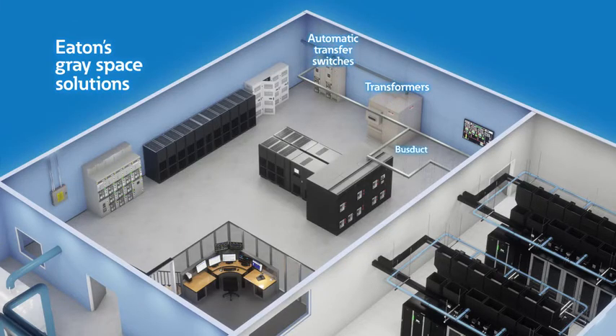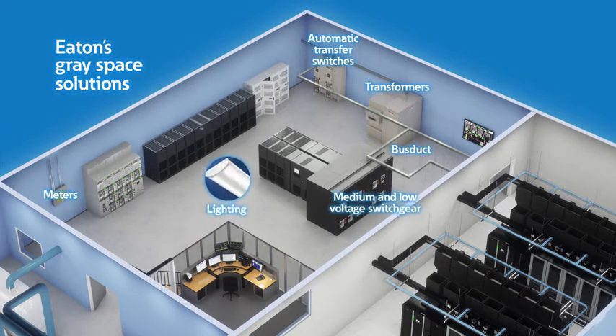Eaton's gray space solutions also include transformers, automatic transfer switches, bus duct, medium and low-voltage switchgear, meters, lighting, traditional batteries, as well as energy and space-saving lithium-ion batteries.